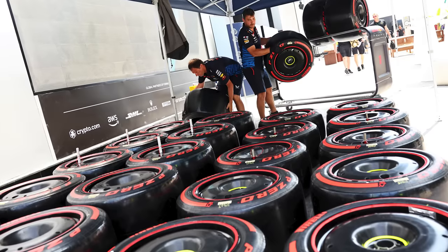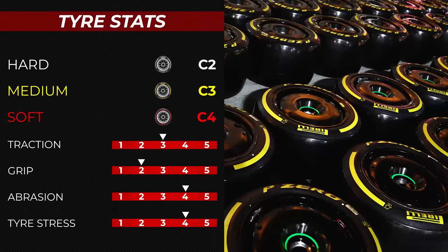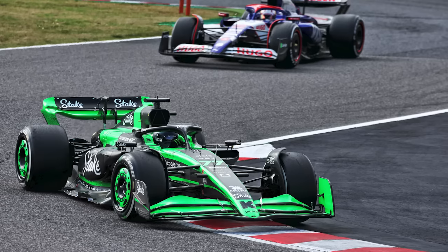The compounds selected for this one are right down the middle of the range: the hard C2, the medium C3, and the soft C4. That is the same selection as it was back in 2019, although it's got to be said the tyres have changed drastically since then. For example, back in 2019 F1 were still using 13-inch tyres and we're now running 18-inch.